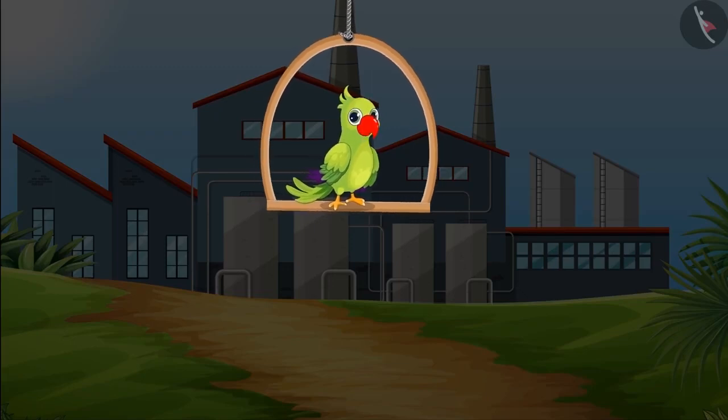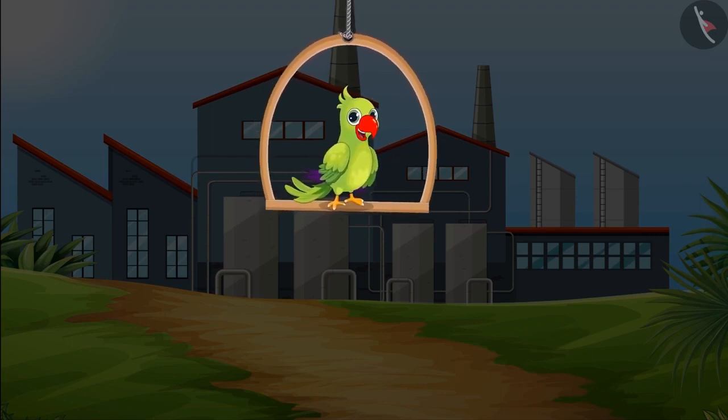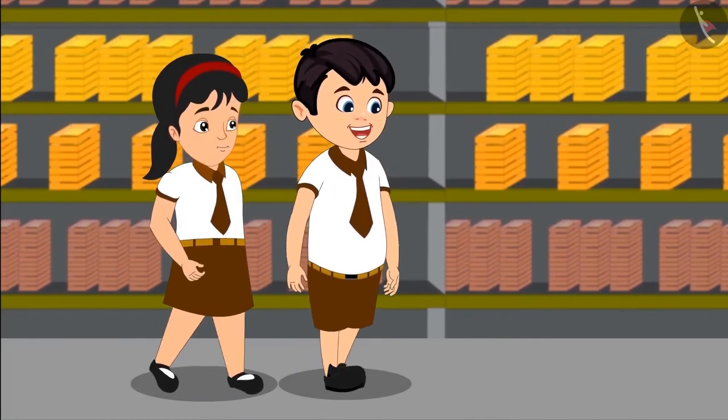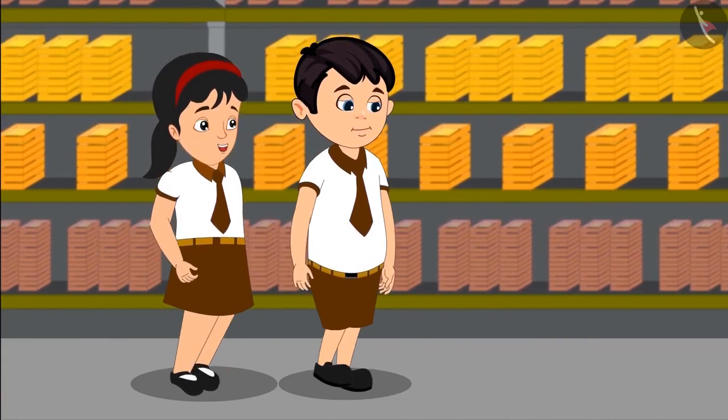Children, today Choto with his friends is going on a school tour to a candle making factory where beautiful candles are being made and then sent to shops where these are sold. Oh Pinky, look this place has so many candles. Yes, but how do these people count so many candles?